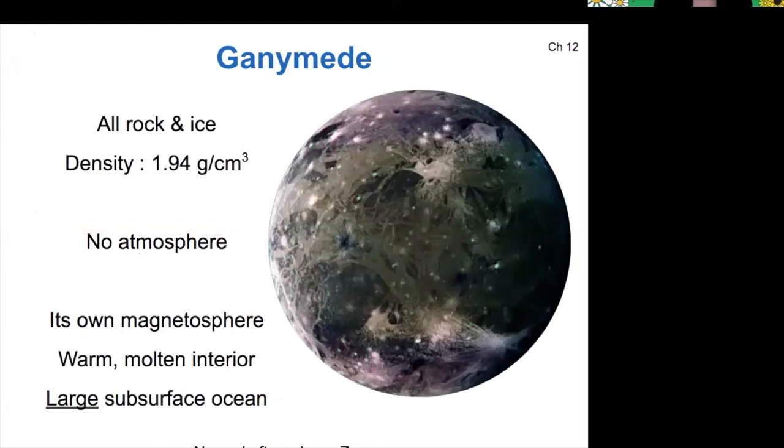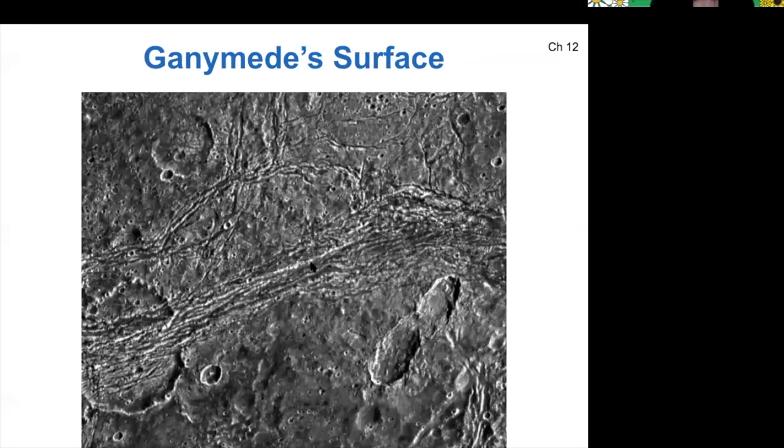Ganymede has a lower density than Europa because it's more ice than Europa by volume. It does not have an atmosphere, but its magnetosphere is stronger. It does have quite a bit of cratering on its surface, but there are surface features that suggest that water seeps out from underneath. These cracks are areas where there's been some filling in by water seeping out from the underground ocean.